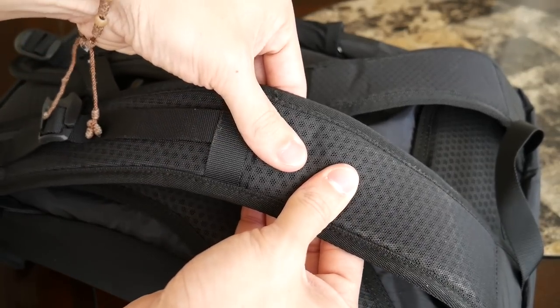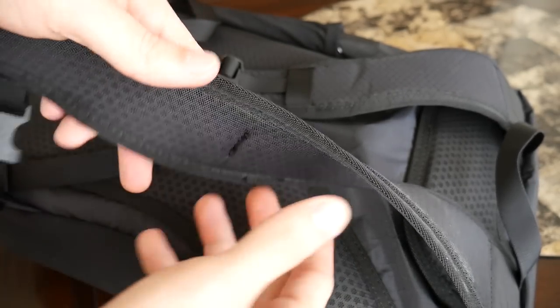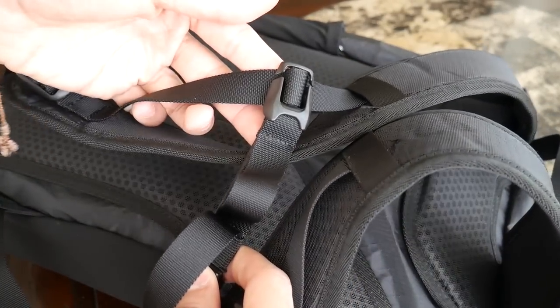Next I want to talk about the straps and back panel — to me this is where the bag really stands out compared to other packable day bags. Tortuga always seems to do a great job with straps and back paneling. In my travel backpack comparison video, Tortuga came out on top as the most comfortable travel backpack between the Manal, the Away travel pack, and the GORUCK GR2 — tough competition. That comfort transfers over to the day pack as well. The straps are really well padded and wide, with a meshy material that absorbs moisture and provides airflow. There's also an adjustable and removable sternum strap.